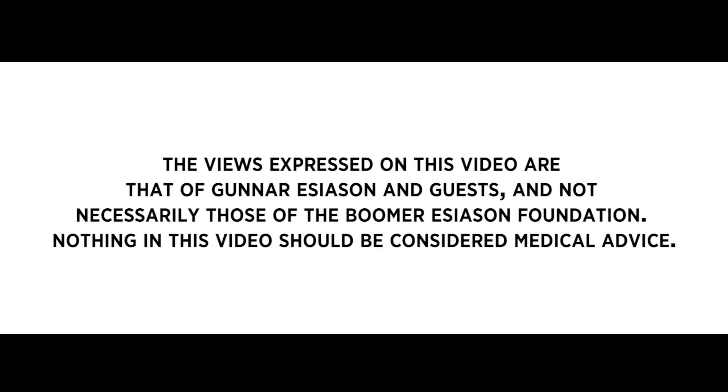The views expressed on this video are that of Gunnar Esiason and guests, and not necessarily those of the Boomer Esiason Foundation. Nothing in this video should be considered medical advice.